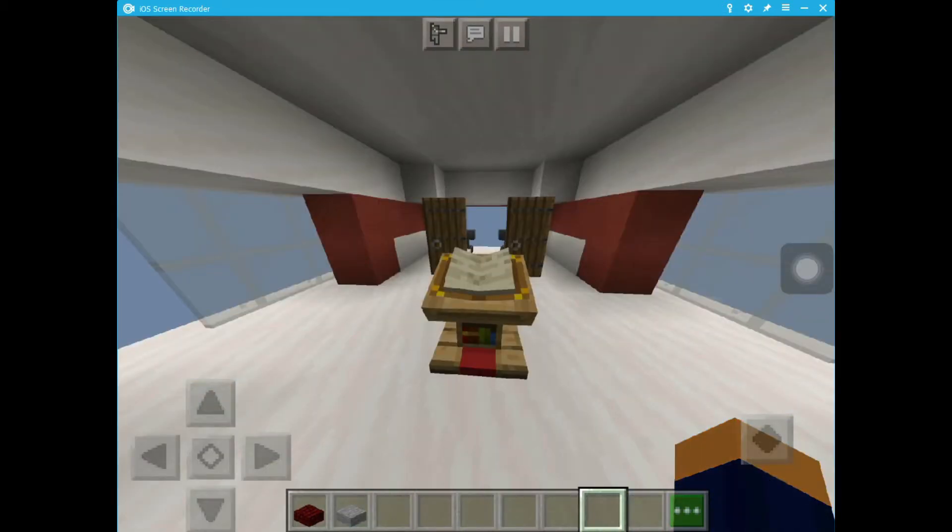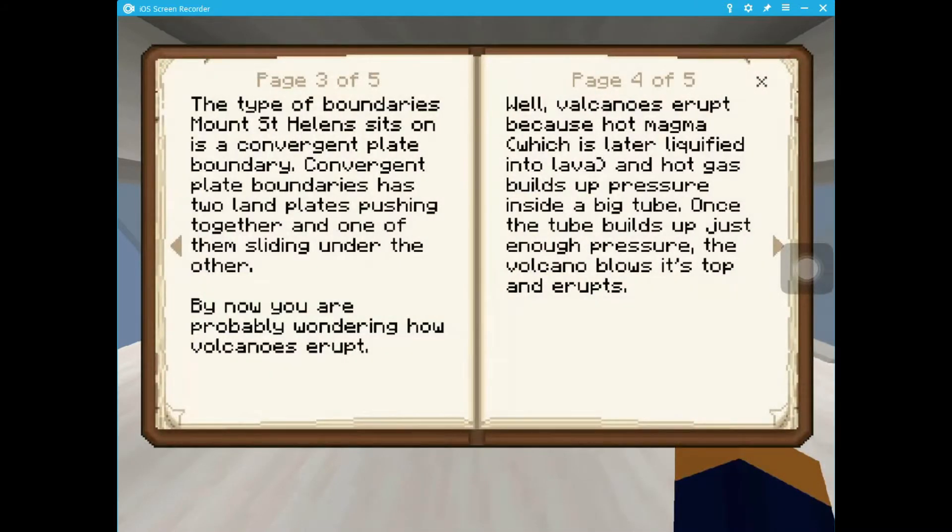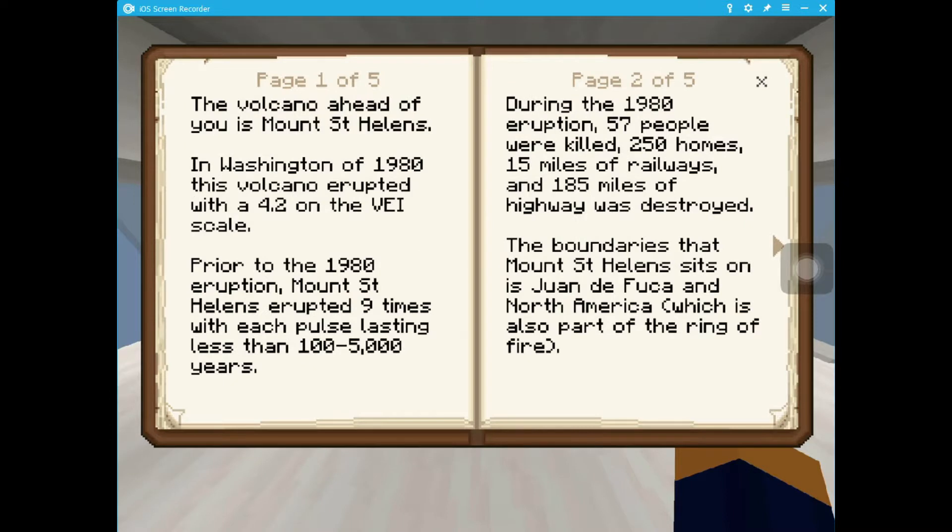Here, we should start reading our book. The volcano ahead of you is Mount St. Helens. In Washington of 1980, this volcano erupted with 4.2 on the VEI scale. Prior to the 1980 eruption, Mount St. Helens erupted nine times, with each pulse lasting less than 100 to 5,000 years. During the 1980 eruption, 57 people were killed.